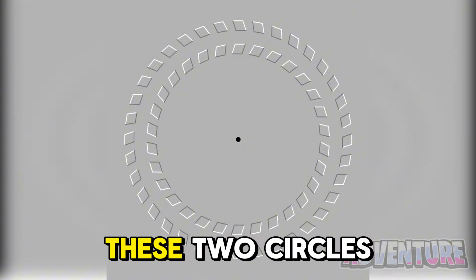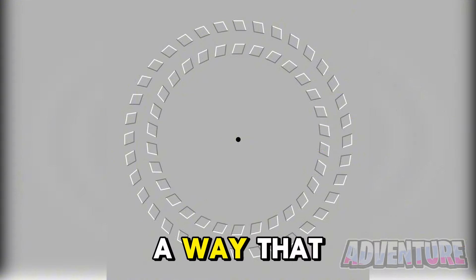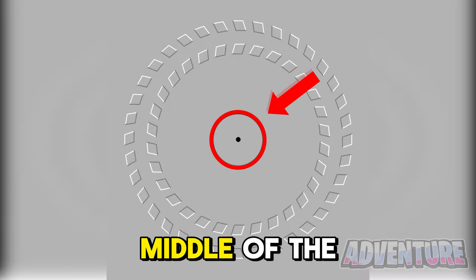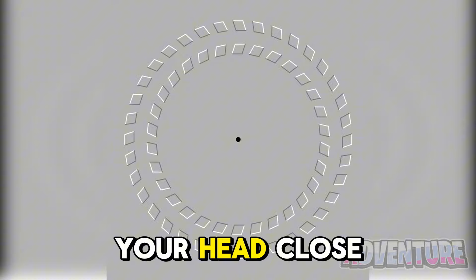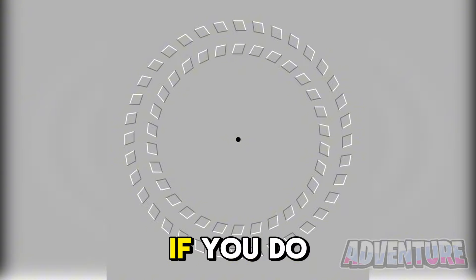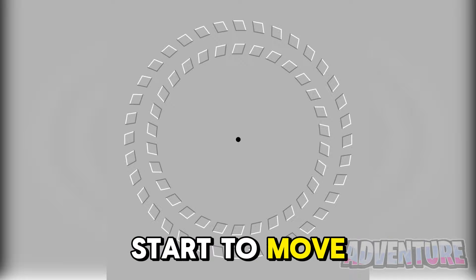Right now these two circles are completely still but there's actually a way that we can make them move with just our mind. Stare at the dot in the middle of the circles and now move your head close and far away from your screen over and over again. If you do this the two circles will actually start to move.